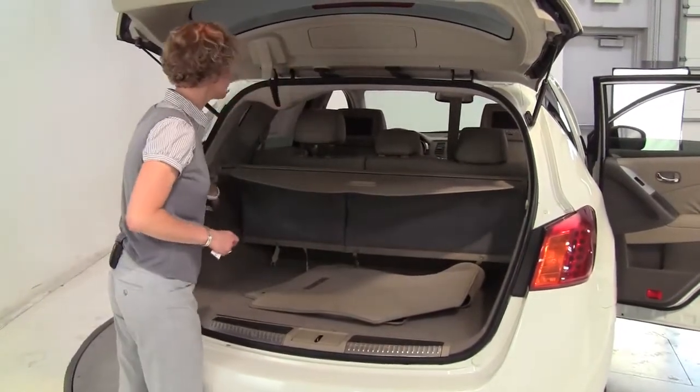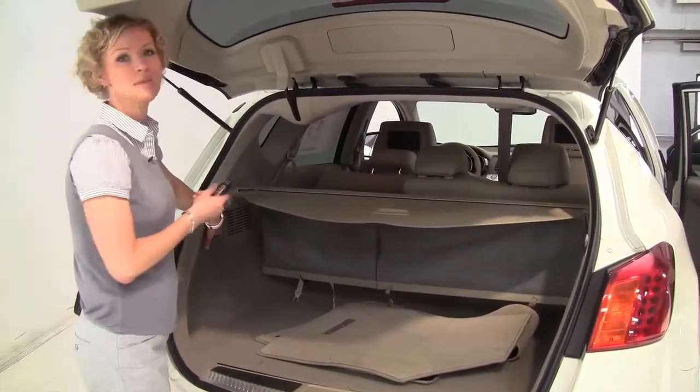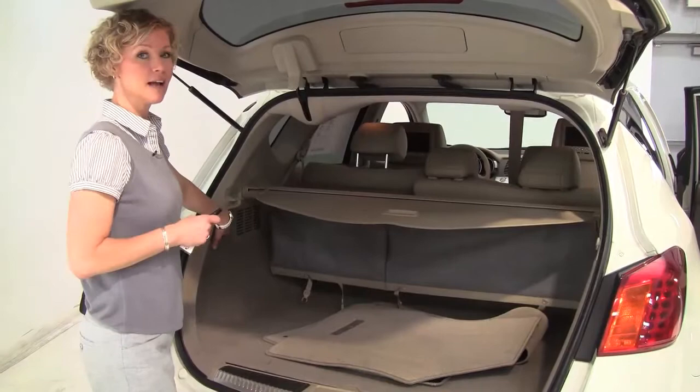I want to show you how easily this 60-40 seat will go forward. I just pull the lever, and then I pull back on the button, and it comes right back up. Smells great — definitely a non-smoked-in vehicle.